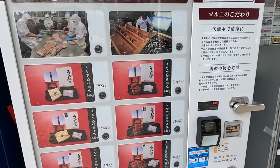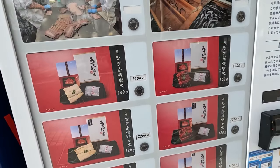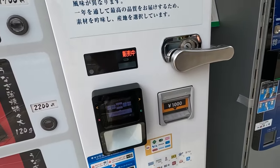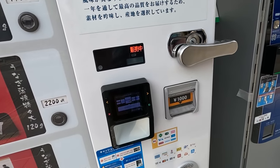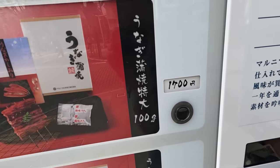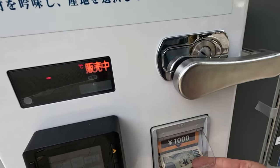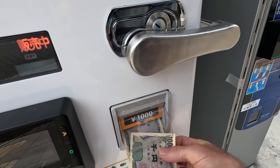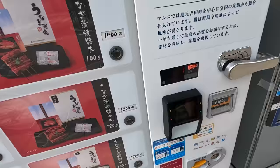Never seen one of these before. It's just an eel — that's all it sells. Just different packages of eel. So it takes cash or different types of credit cards, IC cards. I'm going to get this one — 100 grams for 1,700. A bit pricey, but you know, it is what it is. It's eel. I mean, it's a delicacy in Japan.